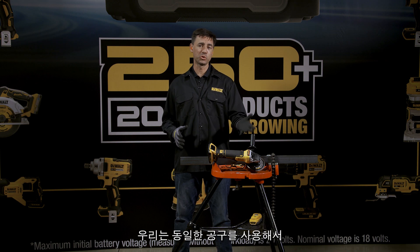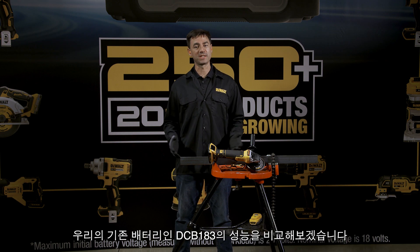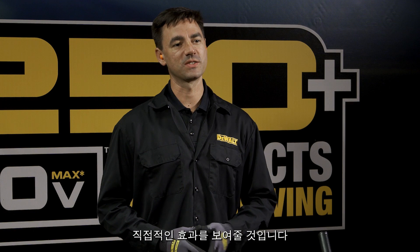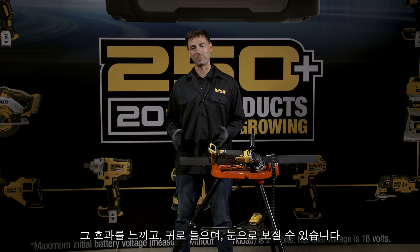In this demo, we'll use the same tool to compare the performance of the DeWalt PowerStack battery against one of our existing batteries, the DCB203. This will show the direct effect of the battery on the application performance. This is one that you can feel, hear, and see from the sparks coming off the tool.